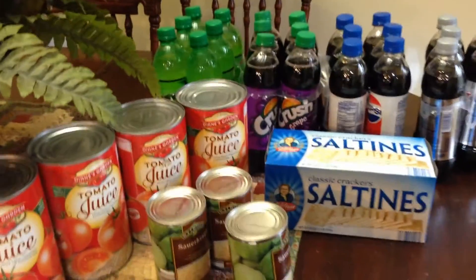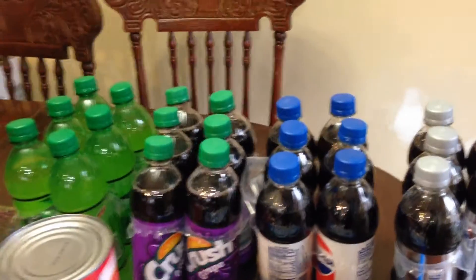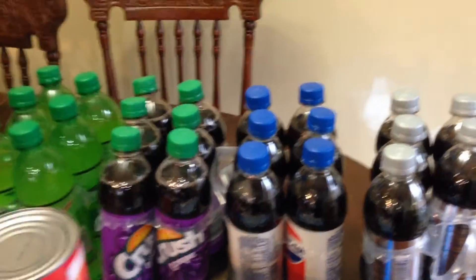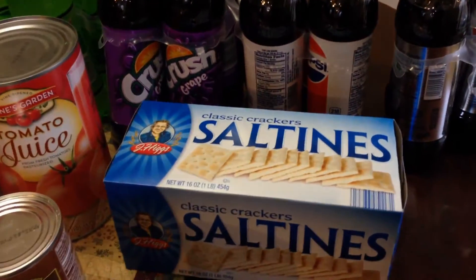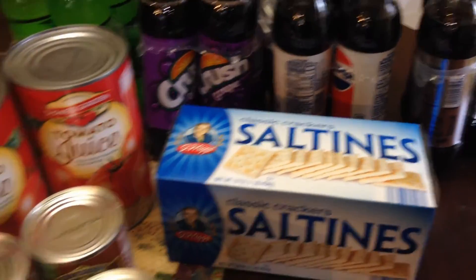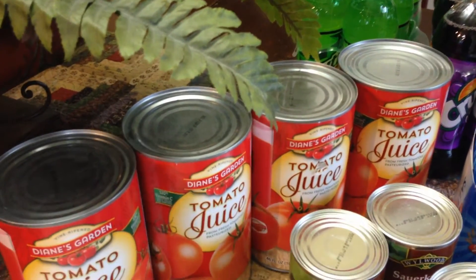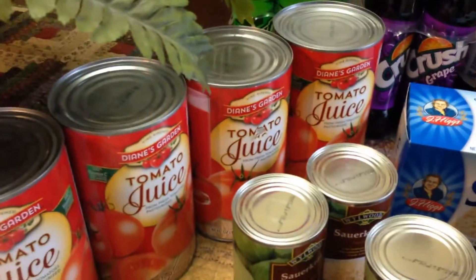Lastly I stopped by Save-A-Lot and picked up a few things. I got some Pepsi products — they had them four for $10. We drink these occasionally; we also have juice and milk so we don't just drink this. I got a box of saltine crackers — I know I got four boxes of Zesta crackers from the other store, but my son likes these so I get them occasionally. I got four cans of tomato juice to stock in the pantry — I'm pretty much out and it'll be a few months before tomatoes are ready from the garden.